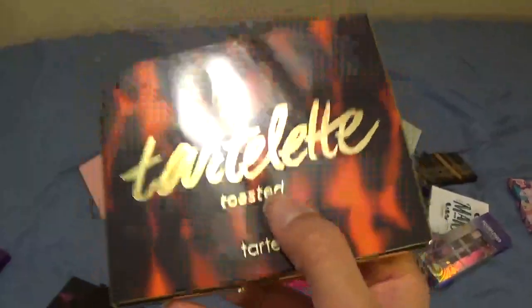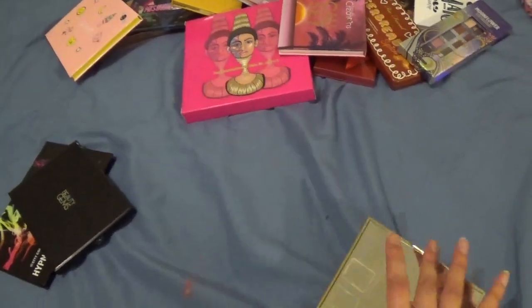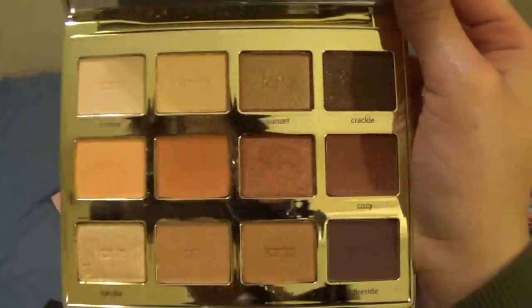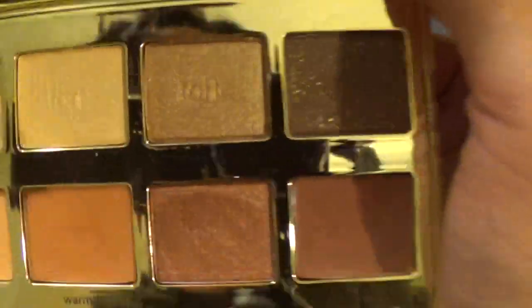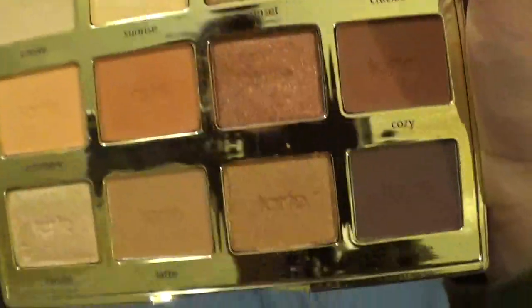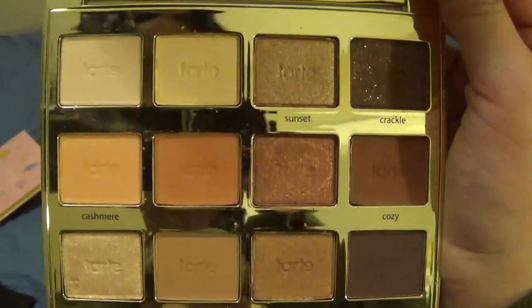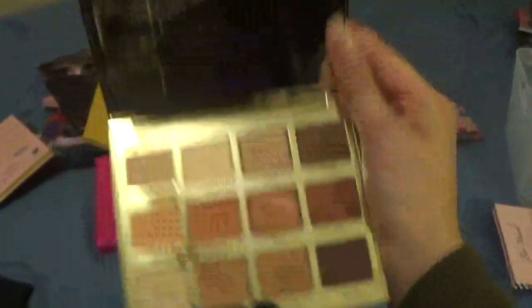This is the Toasted palette from Tarte — I waited quite a few months to get this one. Really pretty colors in here — a lot of neutral shades. I like the shade Flame in particular, and I feel like this would be a good travel palette because of the more neutral shades on one side and the ability to create more varied looks on the other. I'm keeping this one.